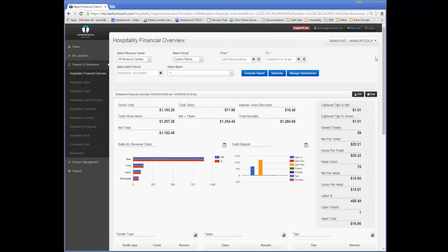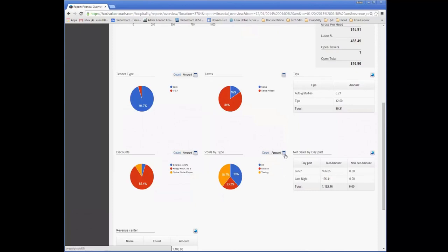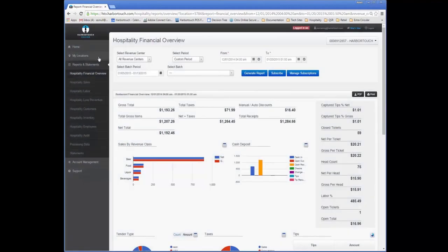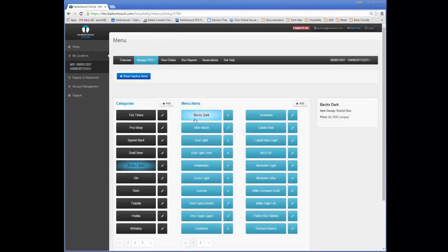This is where the owner would access credit card processing information such as their batch totals, deposits, and statements. The system can also pull reports directly from the POS, which are updated online within 10 minutes of a sale being run on the POS station. This also allows a user to access the POS system's menu and change prices, deactivate items, or even create entirely new items all from this web interface.